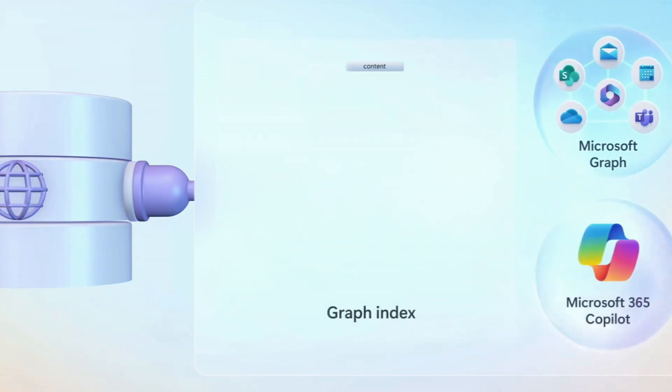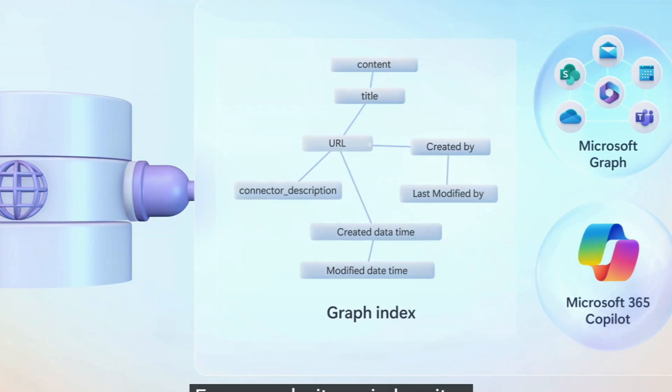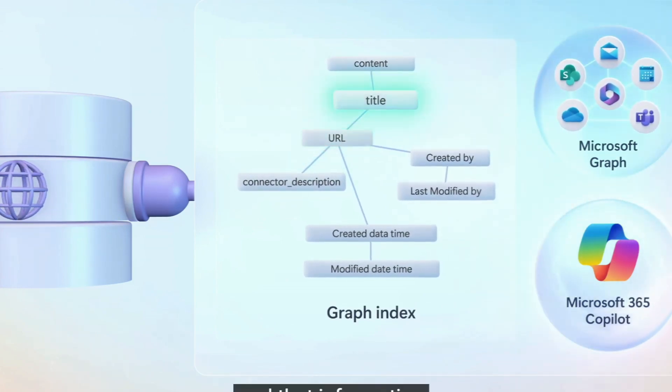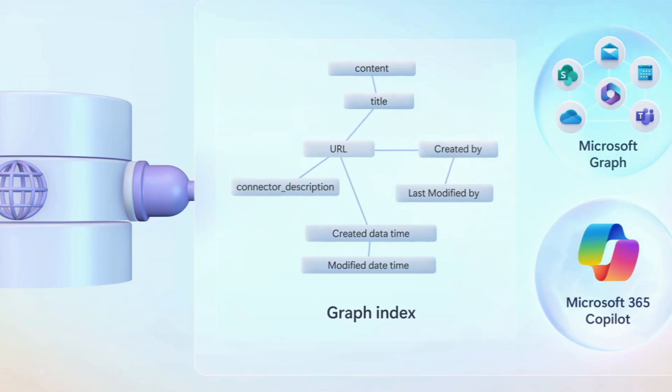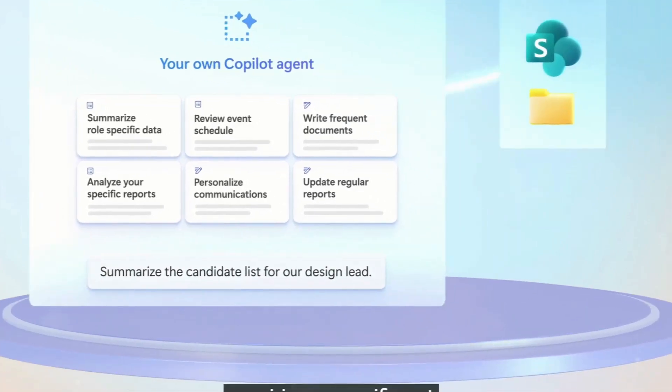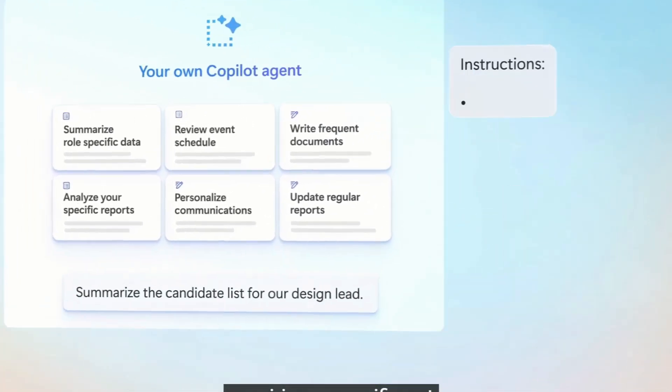Think Deeper leverages advanced AI models to provide detailed, step-by-step responses to multi-faceted questions. For example, when presented with a complex query such as the pros and cons of investing in renewable energy, Copilot can generate a structured analysis.